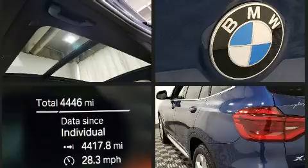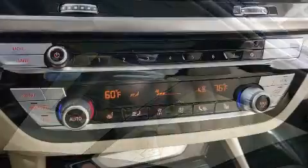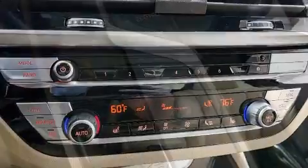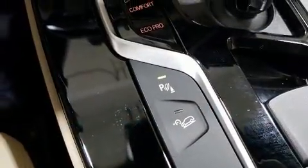A wealth of standard features means that you no longer have to sacrifice, like heated seats, voice-activated navigation, a built-in garage door transmitter, turn signal indicator mirrors, and power windows.